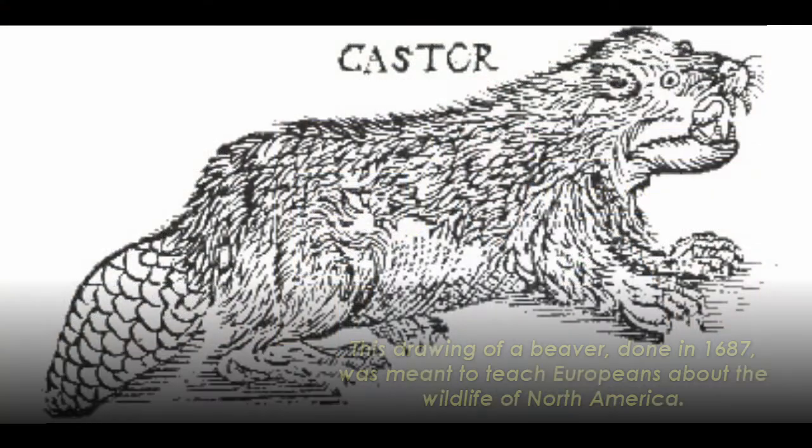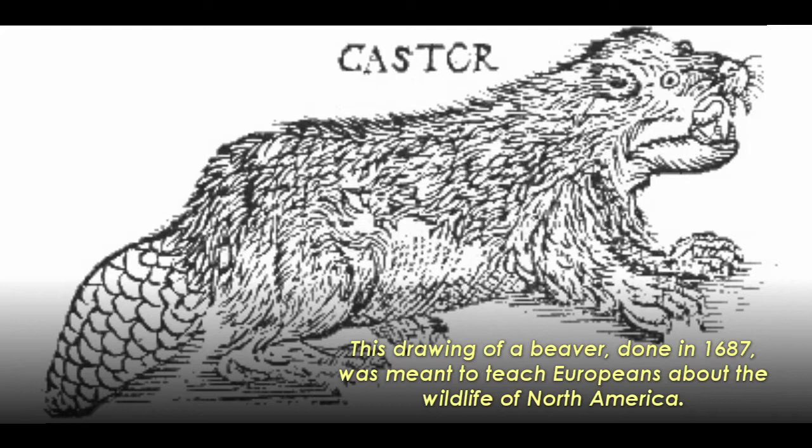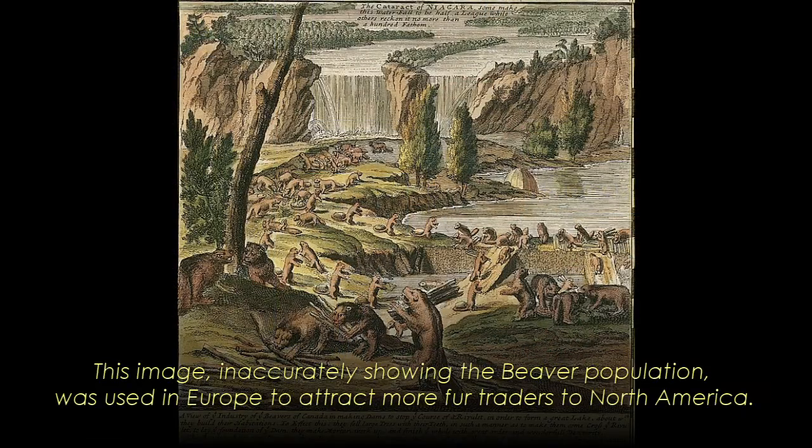It was all over the demand and desire of European groups for beaver fur. Along the Atlantic coast of North America, the British and the Dutch were exploring these regions, encountering native groups — mostly the Iroquois — and started trading a number of different furs. But beaver slowly became the most popular and most desired fur. European groups demanded more beavers, so the Iroquois began to hunt and trap more, getting as many beavers as possible.